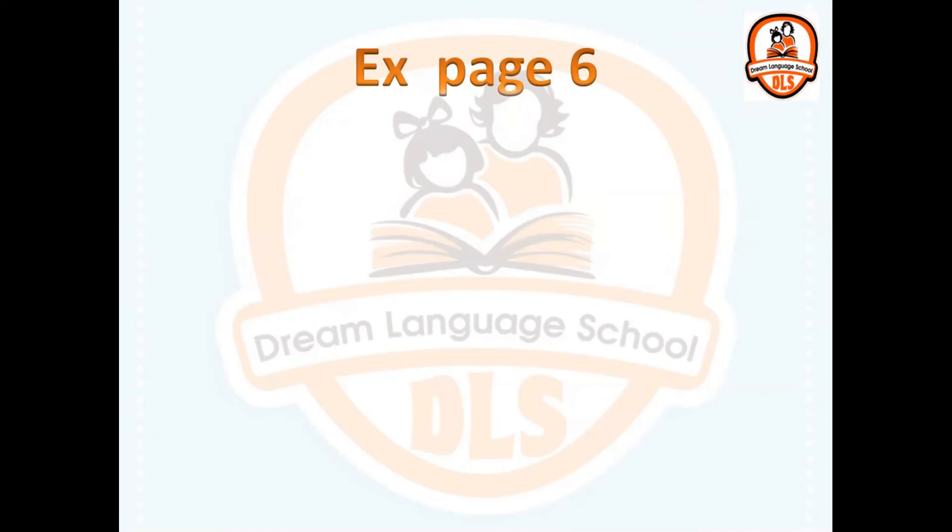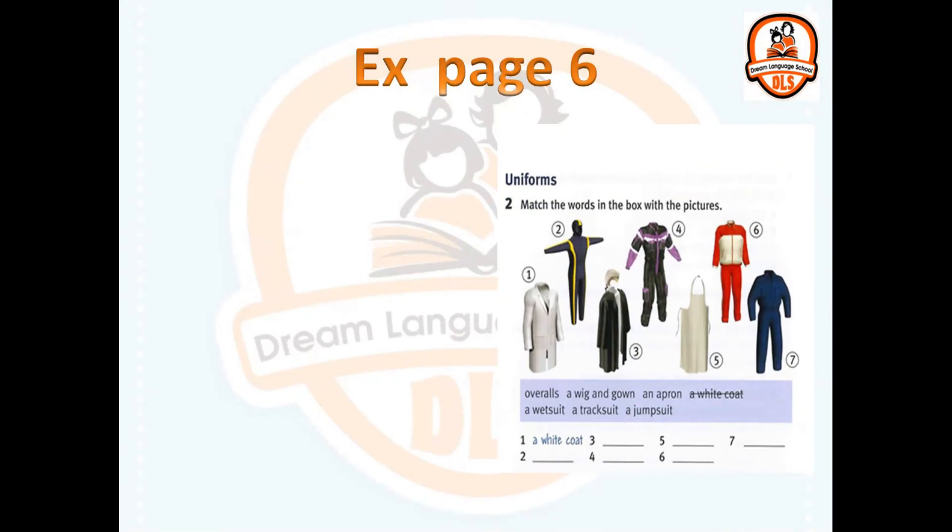Open your student's book on page 6, exercise number 2. You have to write the suitable word for each number of the picture. Let's check your answers.